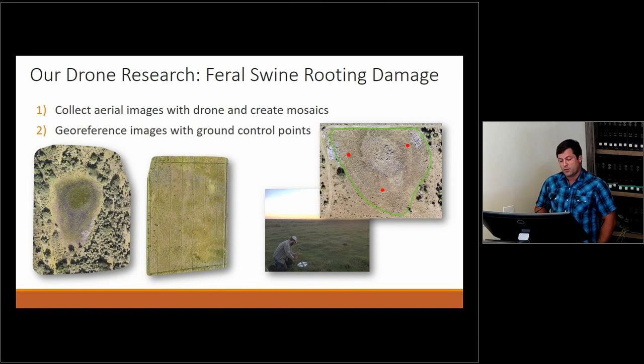We're going to fly those 25 pastures and 36 wetlands four times a year during the dry season and collect aerial images to create mosaics. Because we're measuring these areas over time, we need them to line up very precisely. We place one-foot by one-foot boards with an X out in the field as ground control points. They're at known locations so we can better correct and geo-reference our images.